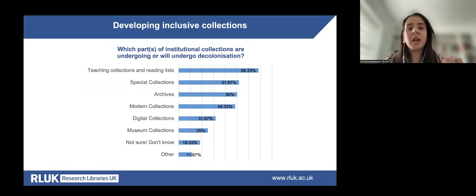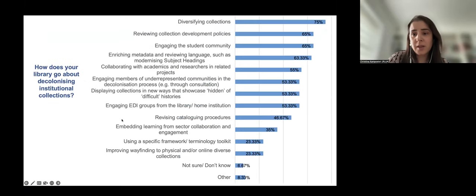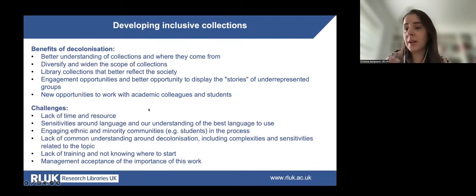Thinking about the types of collections undergoing or due to undergo decolonisation, the majority said teaching collections and reading lists were the main candidates, followed by special collections and archives and modern collections. In terms of how libraries are currently decolonising or planning to do so, most are diversifying their collections by reviewing collection development policies, engaging with the student community, enriching metadata and reviewing language currently used, and collaborating with academics and researchers.